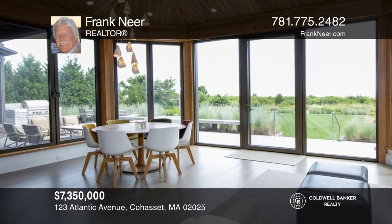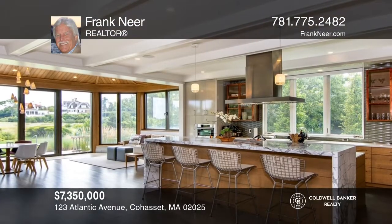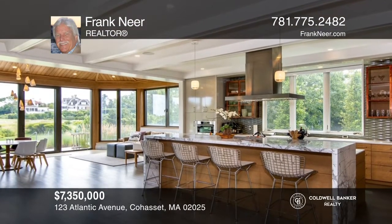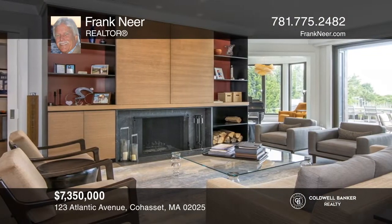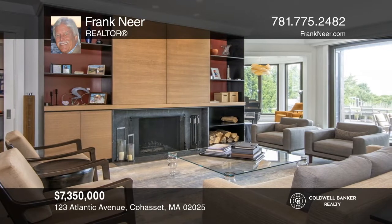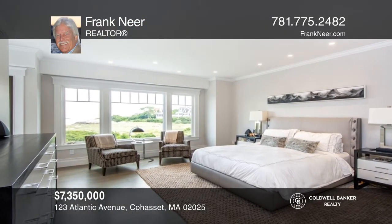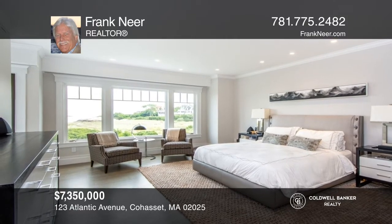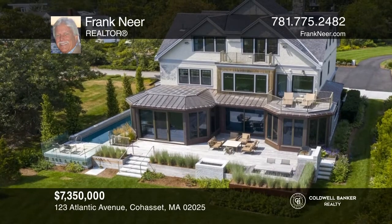This direct oceanfront custom home is in the exclusive private Sandy Cove. Enjoy an open floor plan with walls of windows which frame the stunning ocean views. A state-of-the-art kitchen, gorgeous sitting and living room areas, a fabulous master suite, expansive deck, a 25-yard lap pool, and so much more. To see this home in person, call Frank Near.